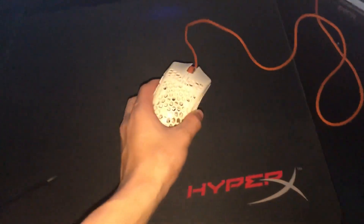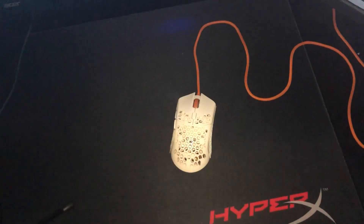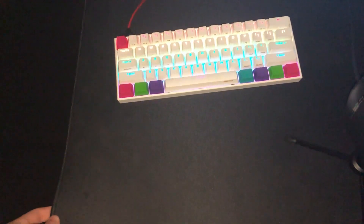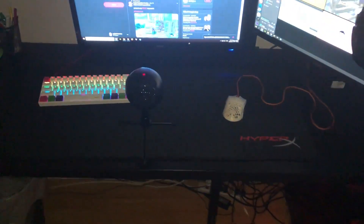I have the Ultralight Cape Town 2 — really light, overall good build, definitely recommend it. For my mousepad, I have an Alpha Fury S HyperX Large mousepad. Really good, definitely recommend it.